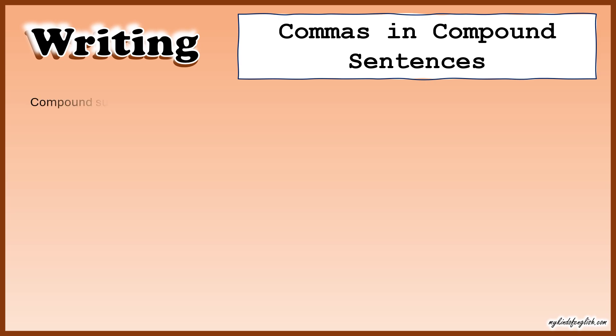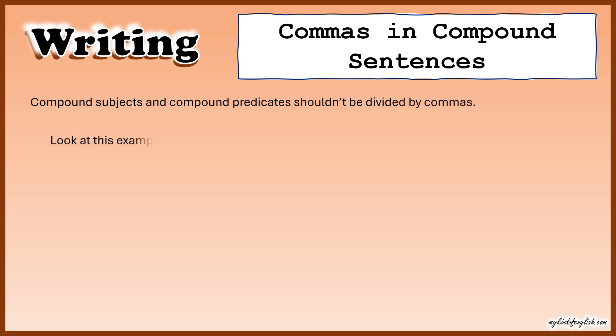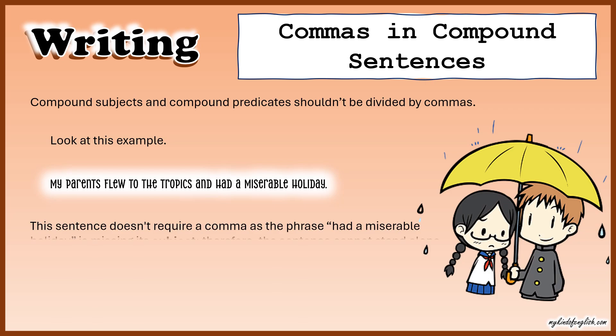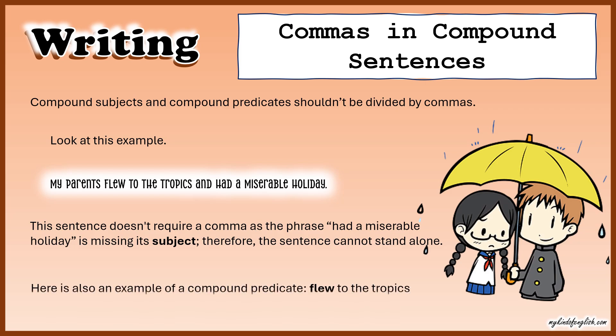Commas in compound sentences. Compound subjects and compound predicates shouldn't be divided by commas. For example: 'My parents flew to the tropics and had a miserable holiday.' This sentence doesn't require a comma because the phrase 'had a miserable holiday' is missing its subject and therefore cannot stand alone. This is also an example of a compound predicate: 'flew to the tropics' plus 'had a miserable holiday.' Therefore it doesn't need a comma.